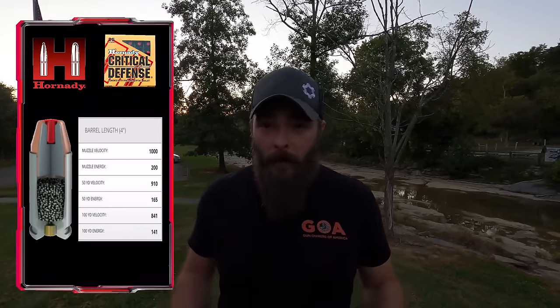Today's test is going to test the penetration power of the 380 round, and we're not going to use full metal jacket. The rounds we're going to be using are the Hornady FTX, traveling at about a thousand feet per second, which is pretty standard for a self-defense round.